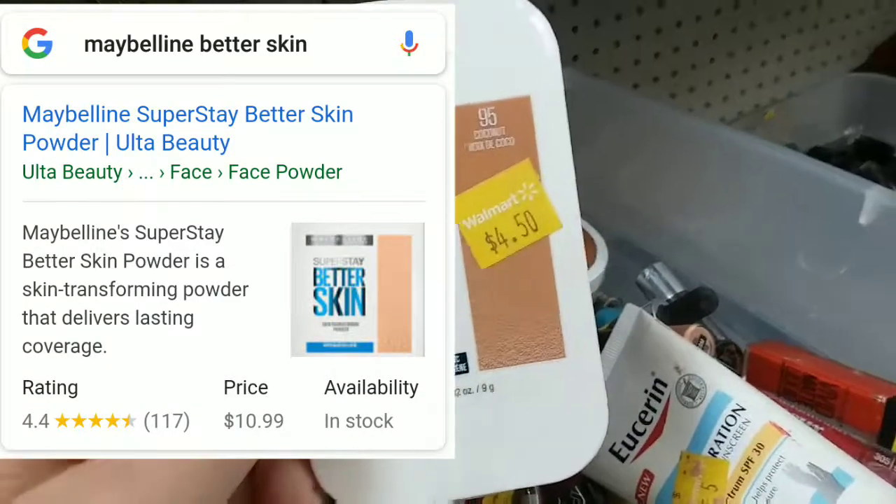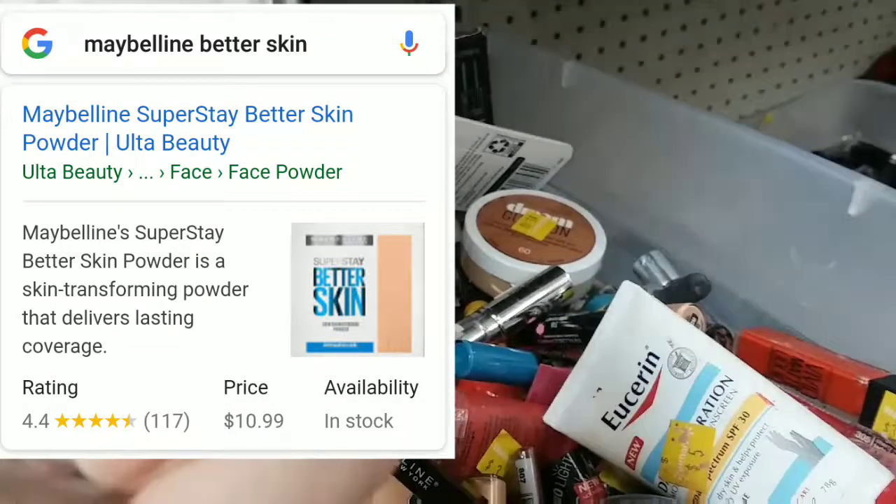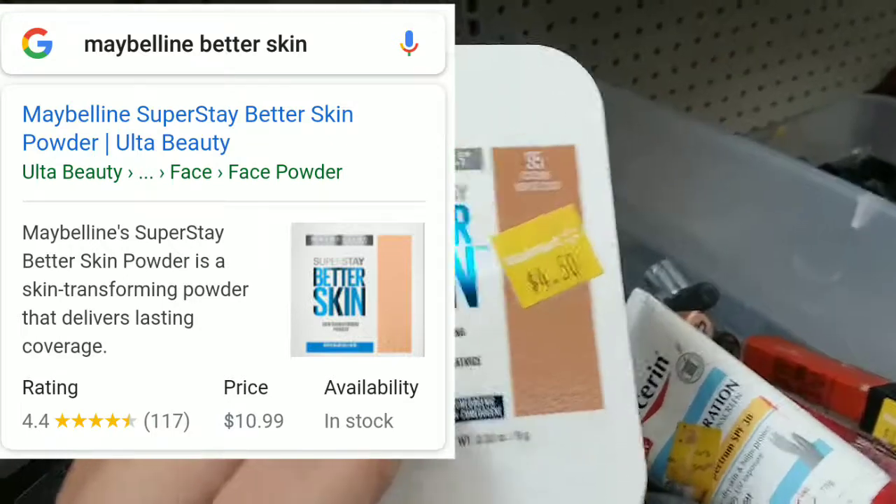Maybelline Superstay Better Skin — the packaging is nice. I don't really like the label, but it peels off. It's not my shade, but if it were, that might be something I'd consider.